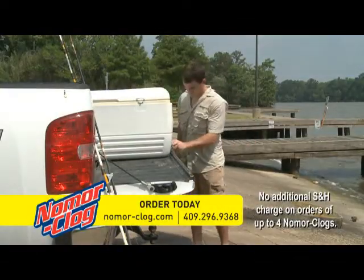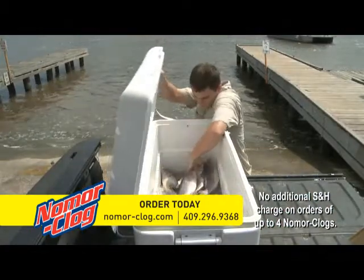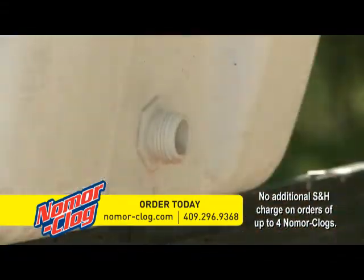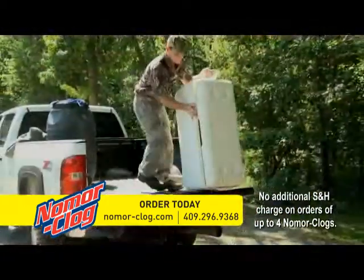Have you ever had problems draining your cooler? You're back from a day at the lake with your catch and your cooler drain keeps getting clogged. Or a weekend hunting trip — you try to drain your cooler full of meat and it clogs up. What a mess!